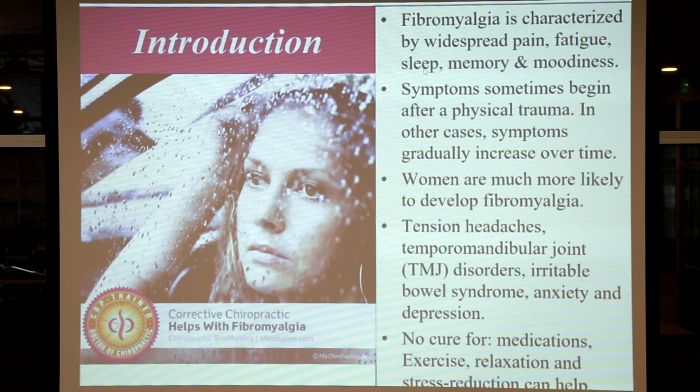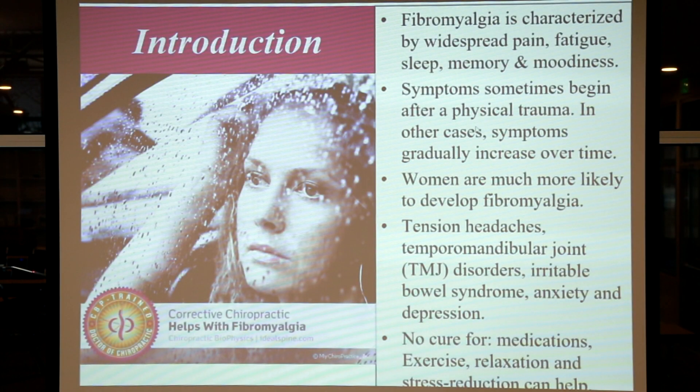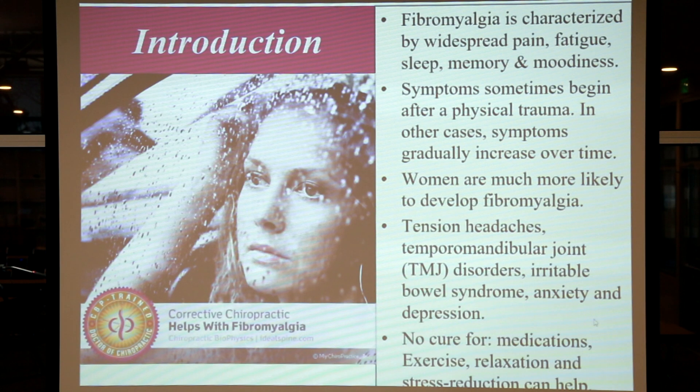Fibromyalgia can be a very debilitating and frustrating disorder for patients that suffer with it. It's characterized by widespread pain, fatigue, sleep problems, memory problems, and irritability and moodiness due to the disorder — really because there's no real long-term hope for these people. Symptoms often begin to occur after some kind of physical trauma to the head and neck, and in other cases they gradually develop over time, perhaps from poor lifestyle habits. Unfortunately, women are more likely to be diagnosed with fibromyalgia. The most common signs and symptoms include tension headaches, jaw problems, irritable bowel syndrome, anxiety, and depression.